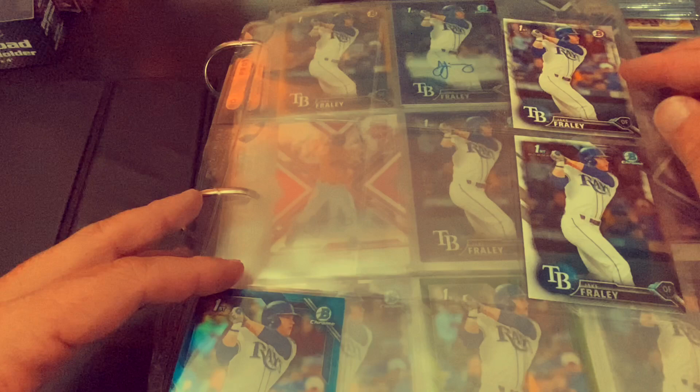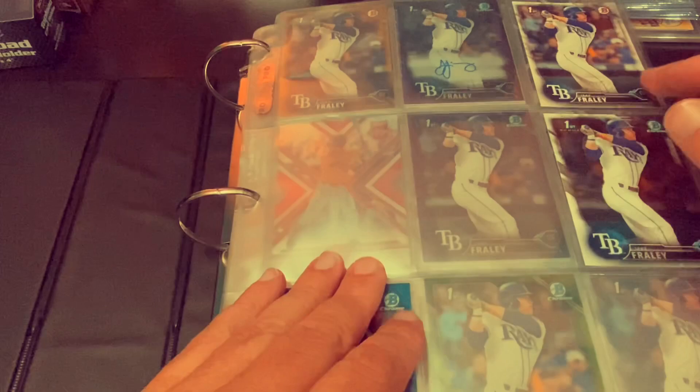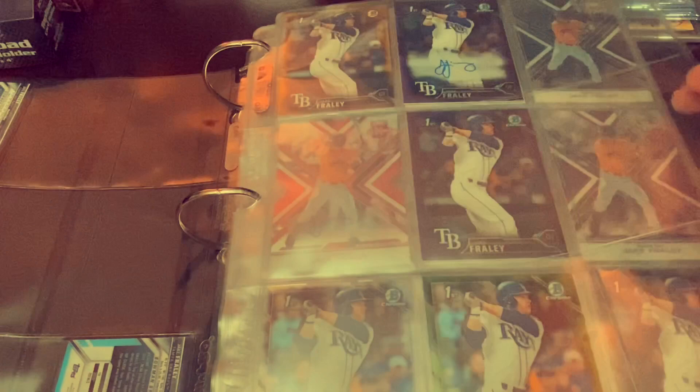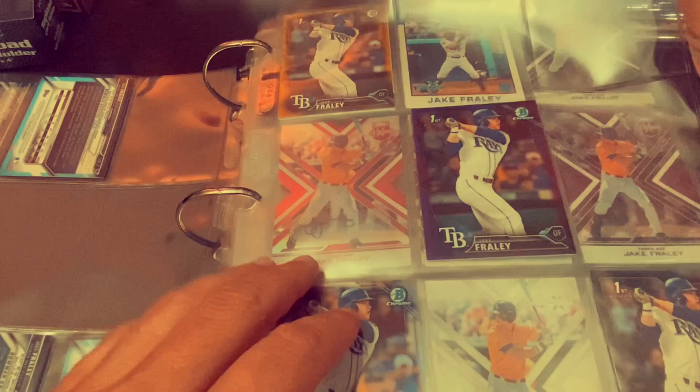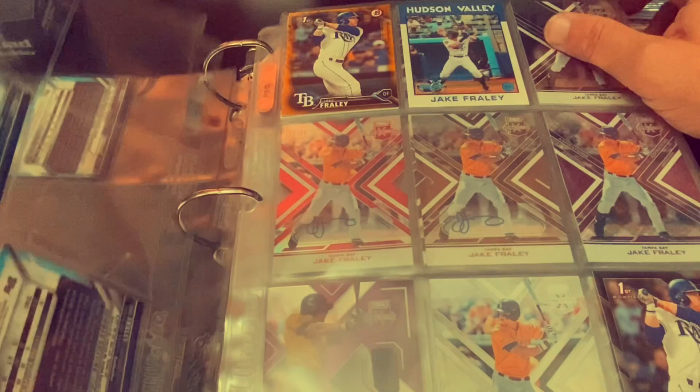We're starting off with 2016 Bowman Draft. That's his first Bowman card, his first Bowman Chrome, and then we got the blue down here. There are going to be a lot of blank pages in the beginning because I did not start with his Bowman Chrome and that page is completely empty. First Bowman auto purple and his green Bowman Chrome. That is a purple first Bowman non-autograph and his refractor down here at the bottom. And then his gold paper at the top, that's numbered to 50 and the silver border numbered to 499.